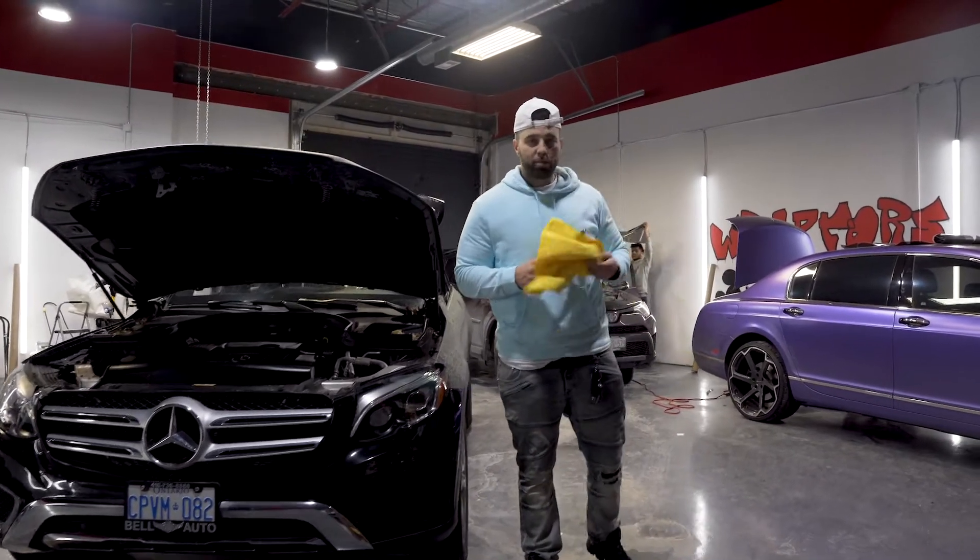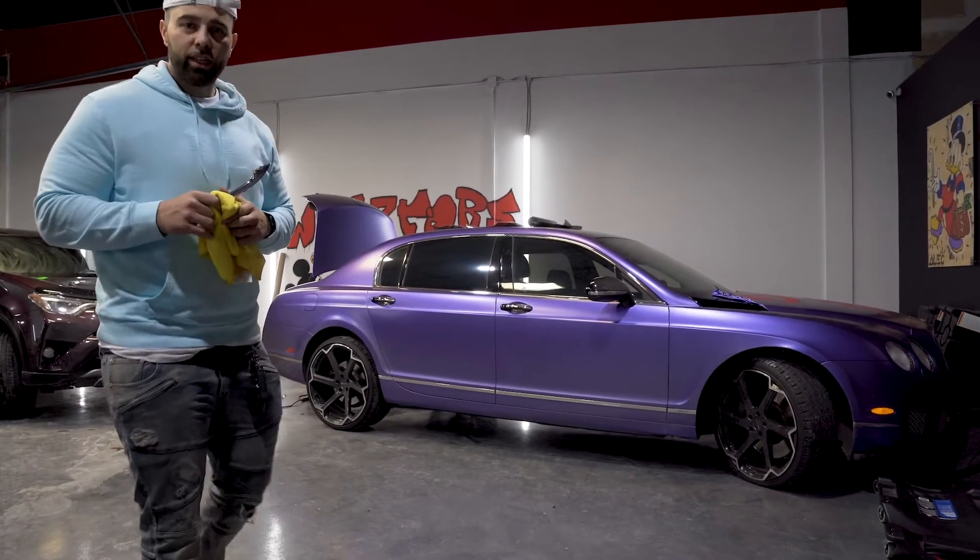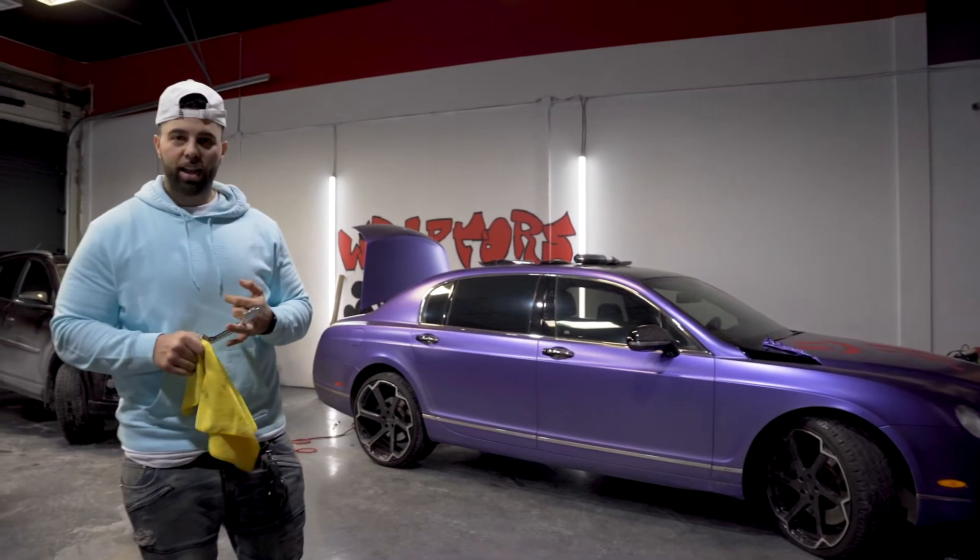To my left here we got this Bentley that was wrapped a while ago. He's kind of sick of the color, he wants a color change. So we're going to unwrap the whole Bentley and rewrap it in satin black with gloss black accents.